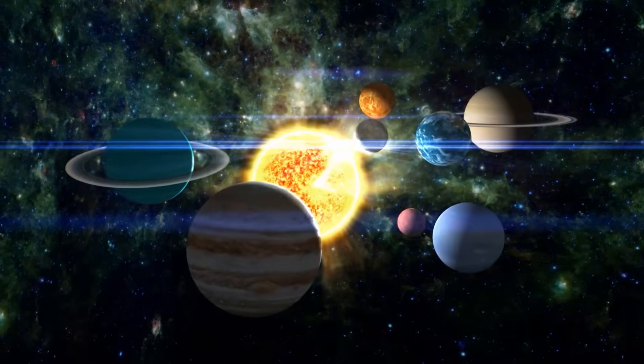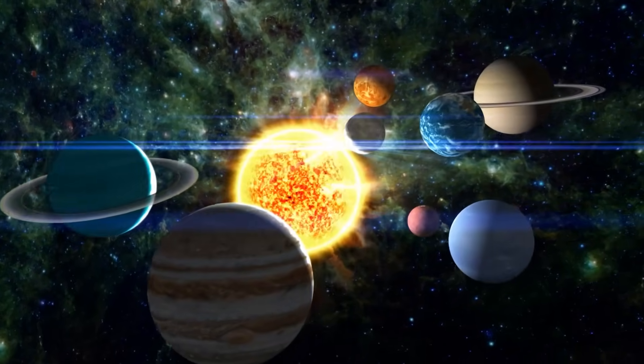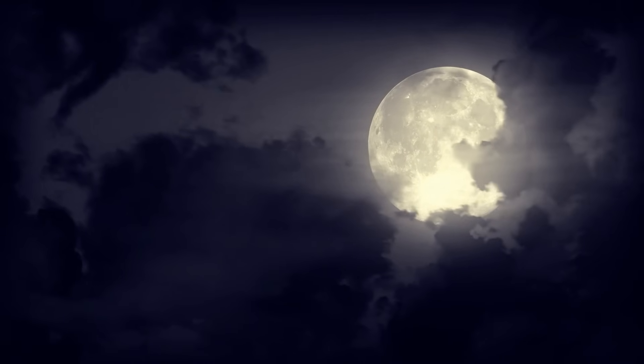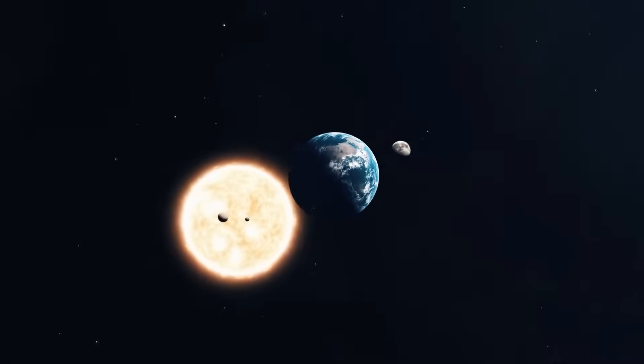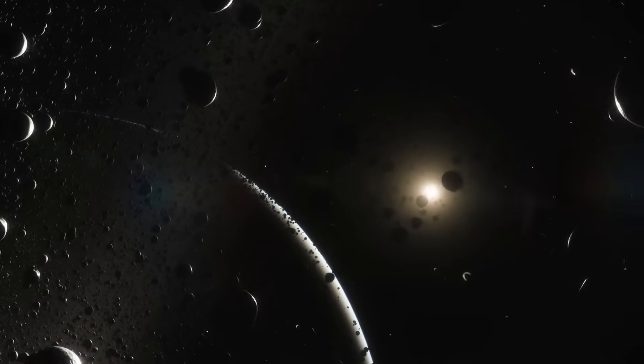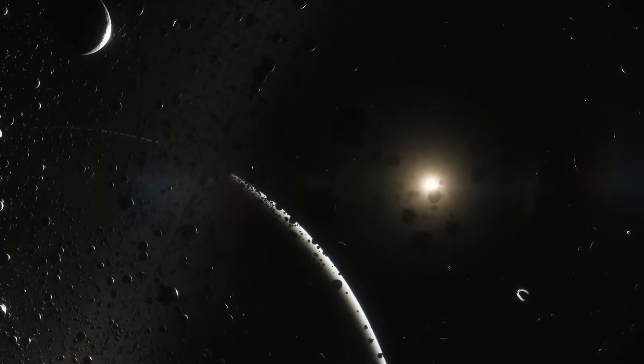Imagine every other planet in the solar system resized or relocated until it also covers that same half-degree in our sky as the moon. At first glance, it sounds like we'd just be trading one eclipse for another. But the truth is, this bends the solar system, producing alignments and side effects that go far beyond what you could expect.